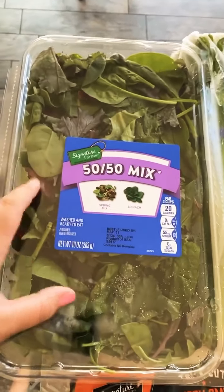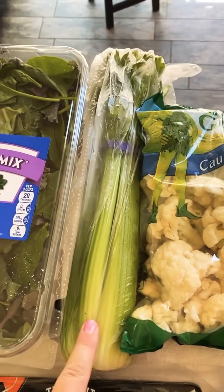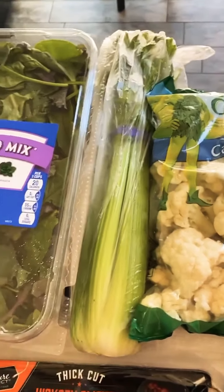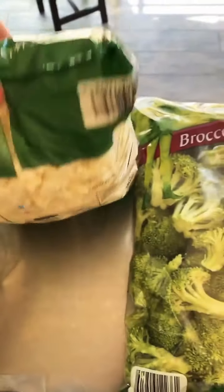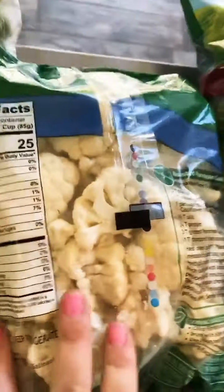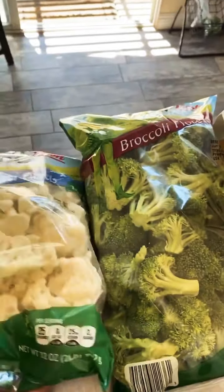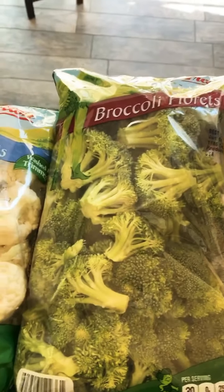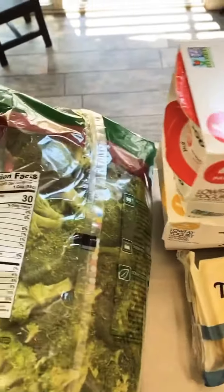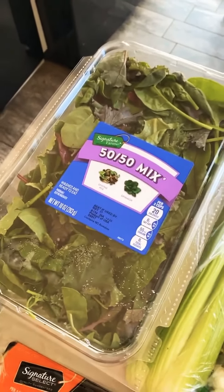Three huge cups of salad is two grams of net carbs — you need to have this in your fridge all the time. Celery is also a super low carb vegetable. I don't love it but it's crunchy and I like to add it to tuna or chicken salad. Cauliflower is another great low carb vegetable — one cup is two grams of net carbs. I love to roast it. Broccoli as well — broccoli, cauliflower, and salad are my three staple vegetables I always have in my fridge.